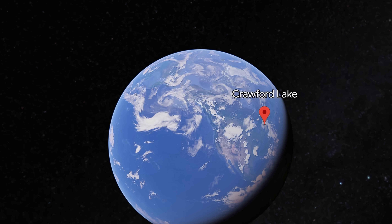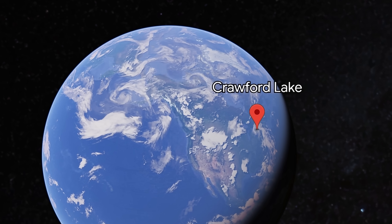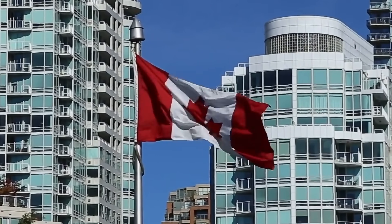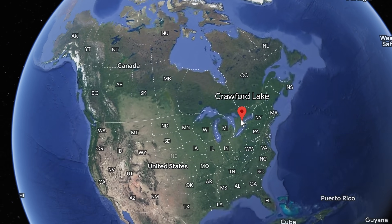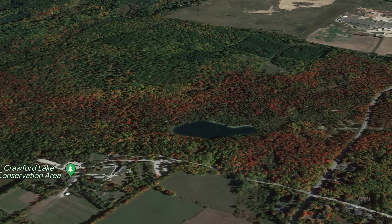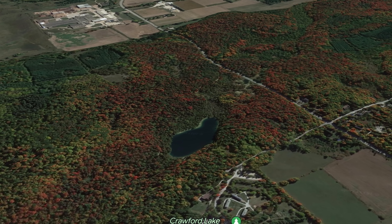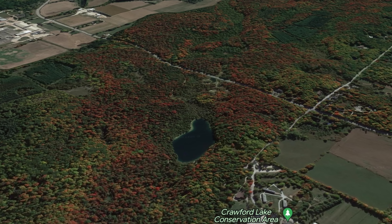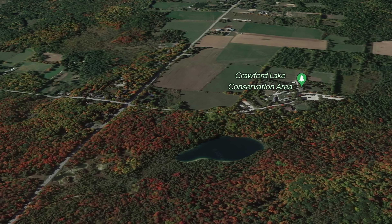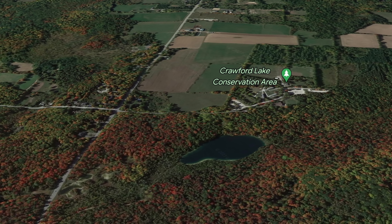In 2023, scientists officially defined this age through a specific geographic location — and it just so happens to be in Canada. It's basically a lake not so far away from Toronto. It's not a particularly large lake and not particularly special, except that it's located inside a conservation area, entirely protected from industrial activity, and is also on native land — which basically means it's going to be protected for a very long time.